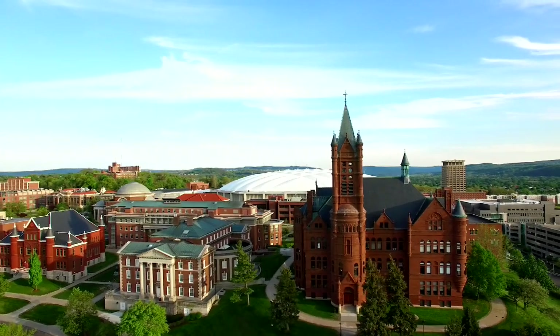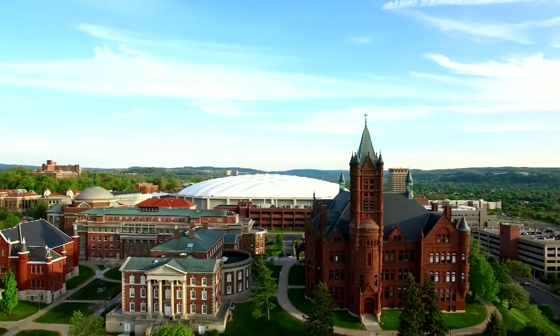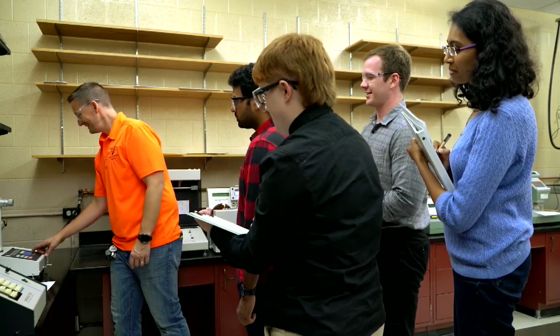I loved the atmosphere. I loved the size of the school. It's also very close to Syracuse University, so you get the benefits from that as well. I thought it offered a good blend of large campus culture, but also small academic settings. As soon as I met the students in the department and I met some of the professors, I knew that this was the kind of place that I wanted to be in.